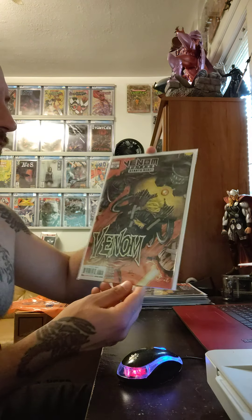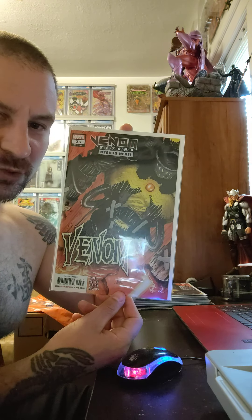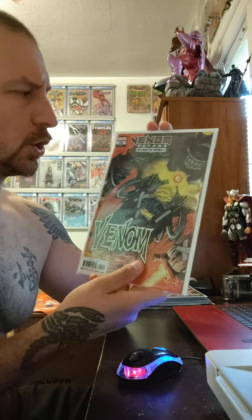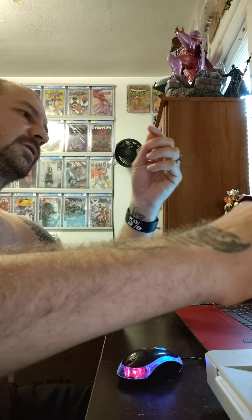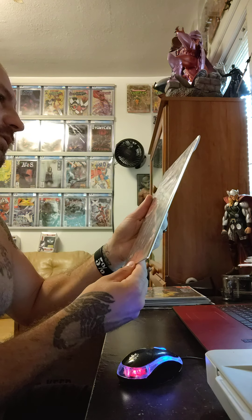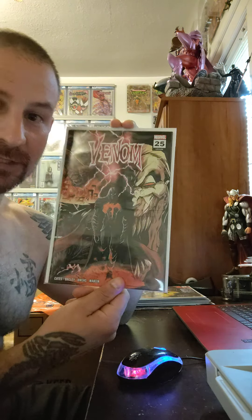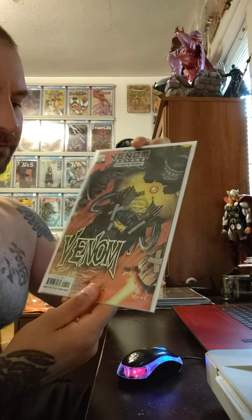Starting off, we have Venom Beyond starts here — Venom 26. And this is going to be a 9.8. Next book we have is Venom Beyond, and this grade is going to come out to be 9.8. The next book up is another Venom Beyond starts here, number 26, and this book is probably going to be 9.8. Then we have the wraparound cover of Venom 25 — going to be a 9.8. And then another Venom 26, that's going to be a 9.8.